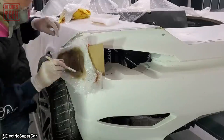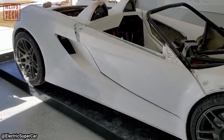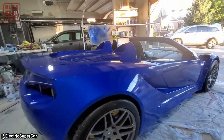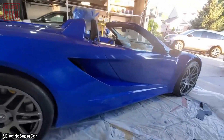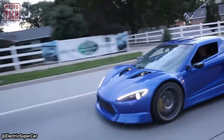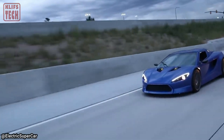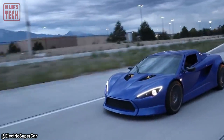Initially, the homemade car lacked the finesse of a factory model, but after some diligent polishing, it became practically indistinguishable. Now you can catch this unique homemade Tesla cruising the streets, sparking curiosity among onlookers — including the police, who must wonder what to make of this one-of-a-kind vehicle when they check its license.